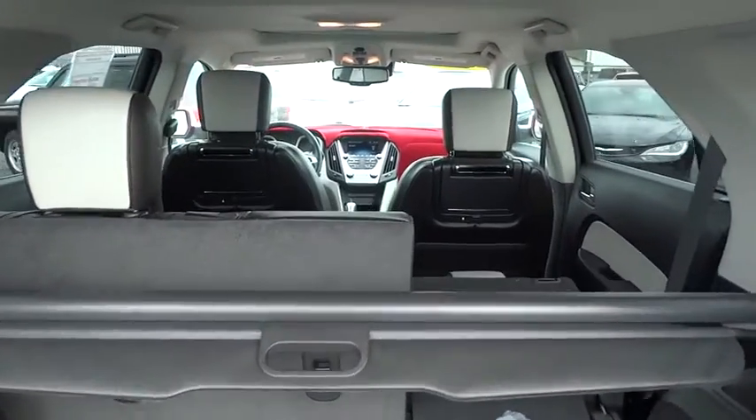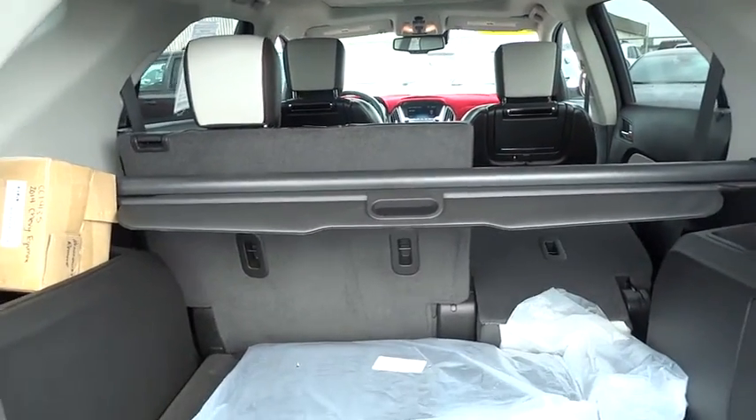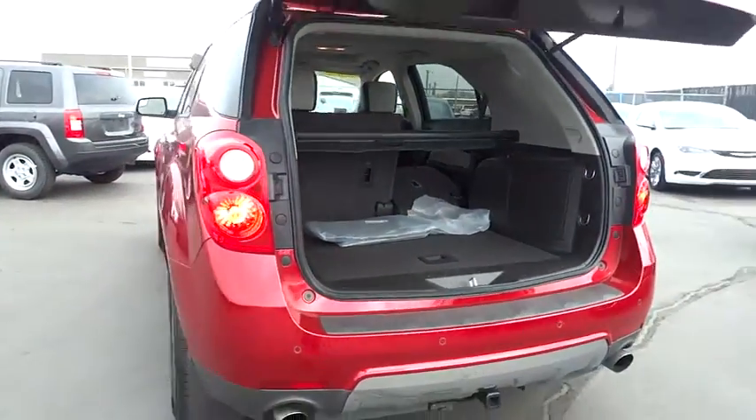Dual airbags, moonroof, leather-wrapped steering wheel, power steering, air conditioning front. This vehicle offers reliability and good looks at a great price.